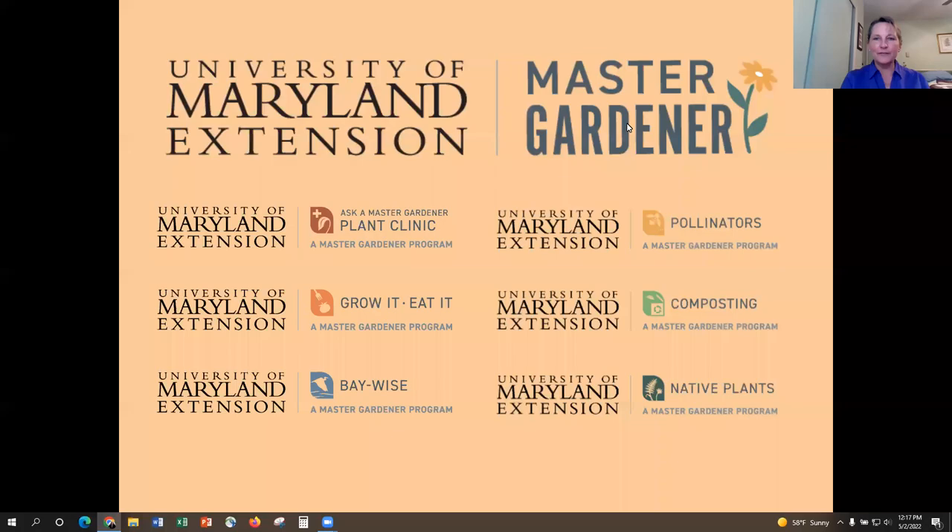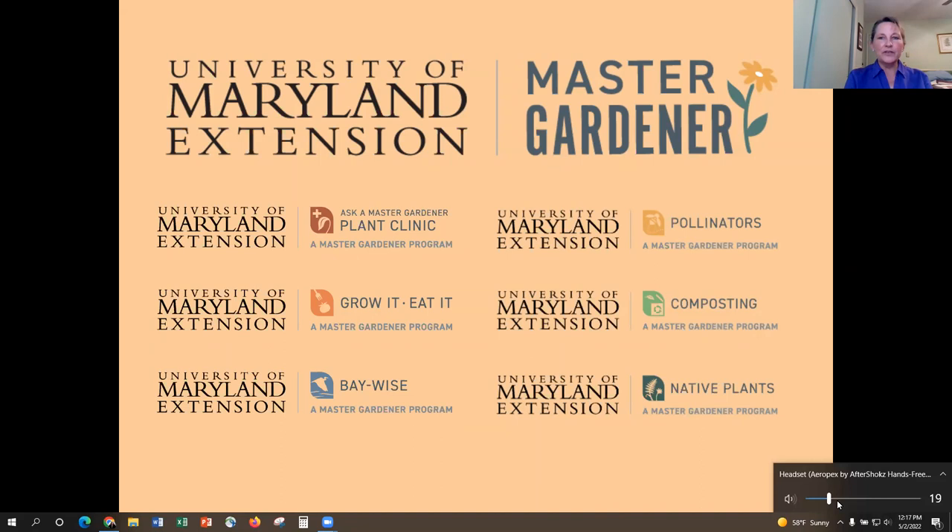Welcome from University of Maryland Extension. I'm the Master Gardener Coordinator in Allegheny County, and we've got Ashley Bodkins, who's the Master Gardener Coordinator in Garrett County. We'd like to talk a little bit about the Master Gardener Program, just to familiarize you with it in case you don't know a lot about it. It is part of the University of Maryland Extension, out of the College of Agriculture and Natural Resources.